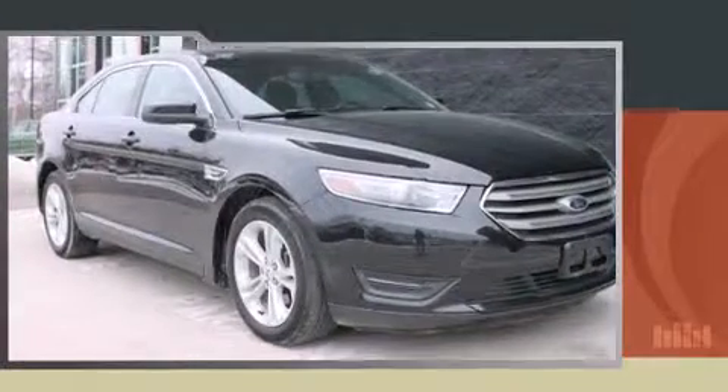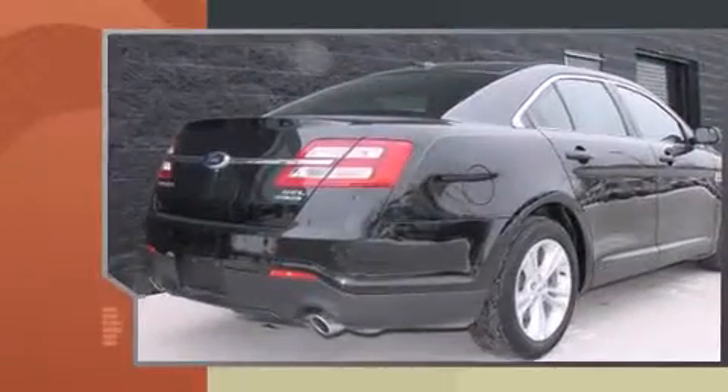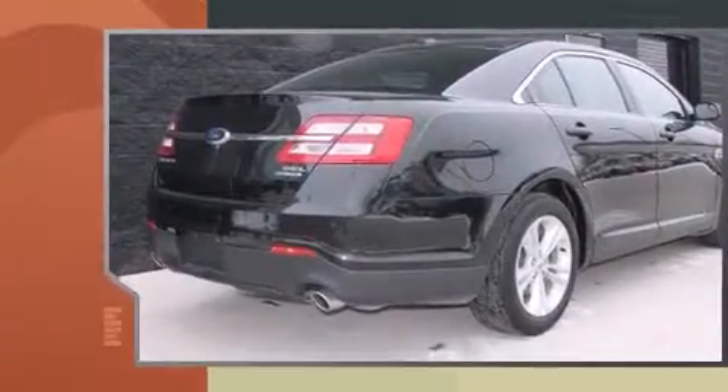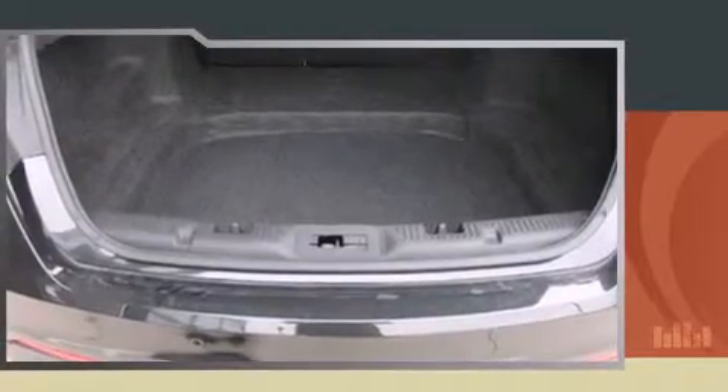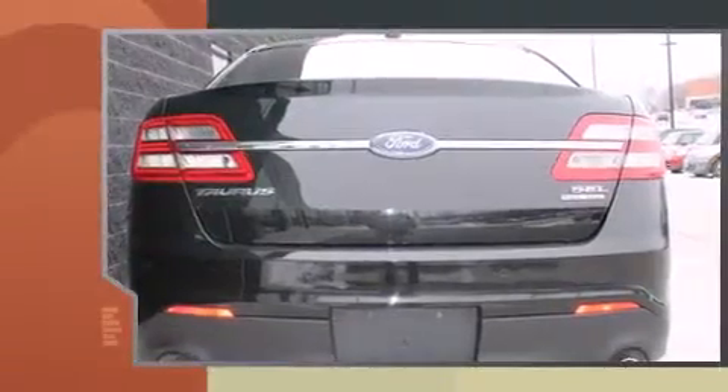You're going to love the 2013 Ford Taurus. This four-door, five-passenger sedan still has less than 45,000 miles. Ford infused the interior with top-shelf amenities such as delay-off headlights, an automatic dimming rearview mirror, an outside temperature display, and power front seats.